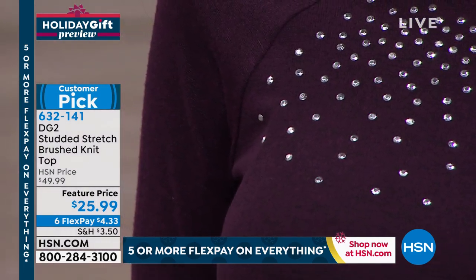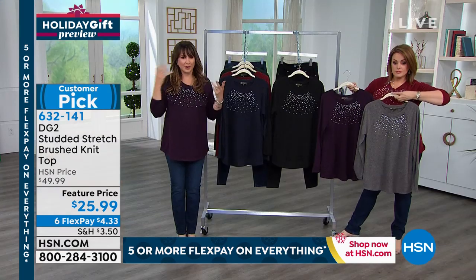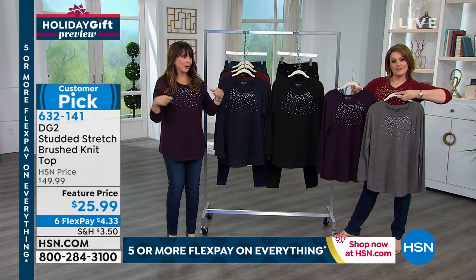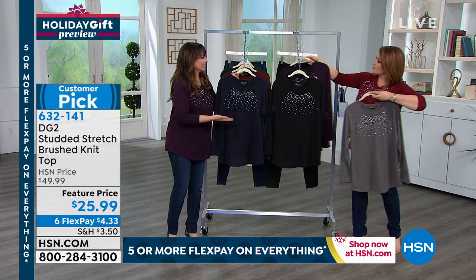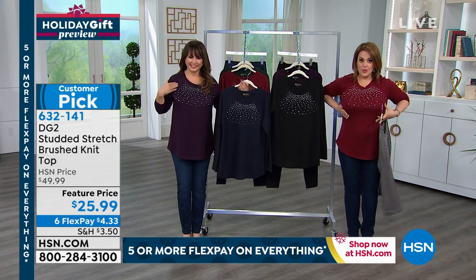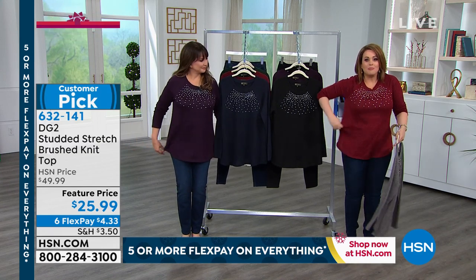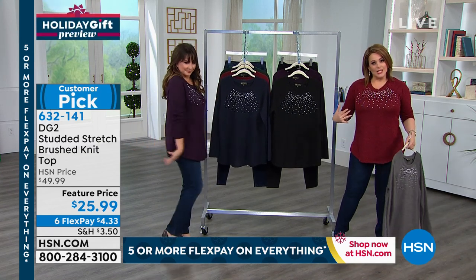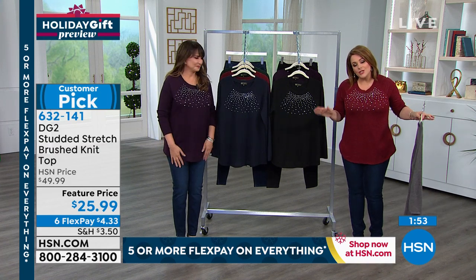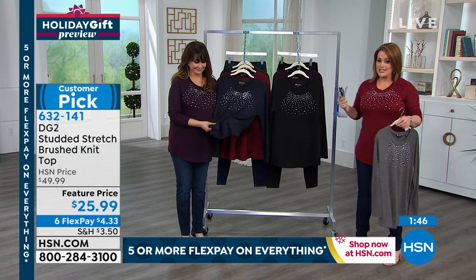The raglan sleeve makes you feel narrow, hugs you in the chest but is loose below — it doesn't cling, grab, or bunch. You're not pulling or tugging all day. You feel like you're in a yummy sweatshirt but so much more fabulous. We brought this from $49.99 to $25 — that's $4 on a credit card. People are buying more than one color, and of course it comes from the mind of Diane Gilman.